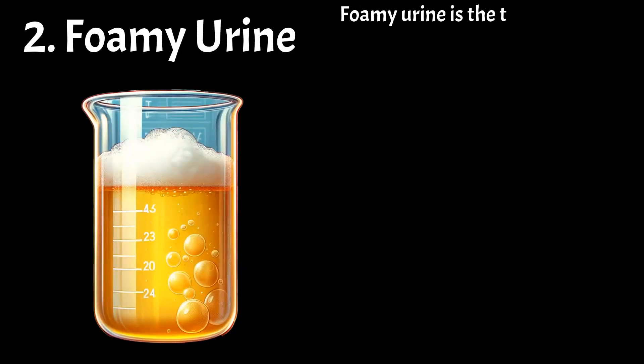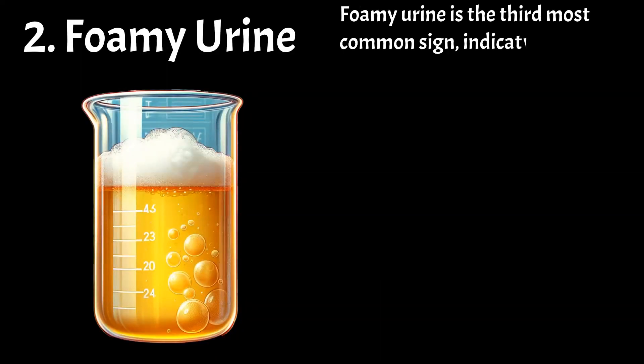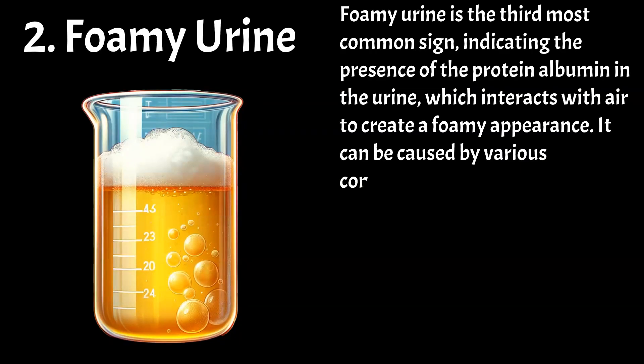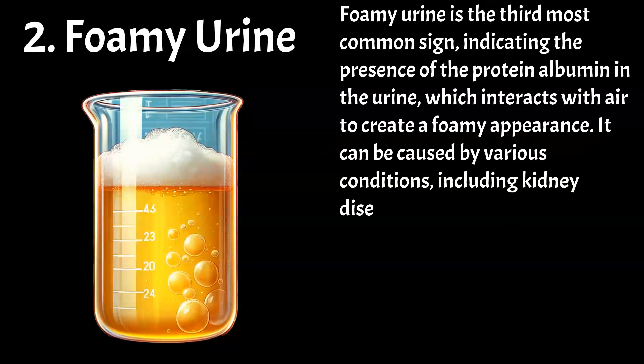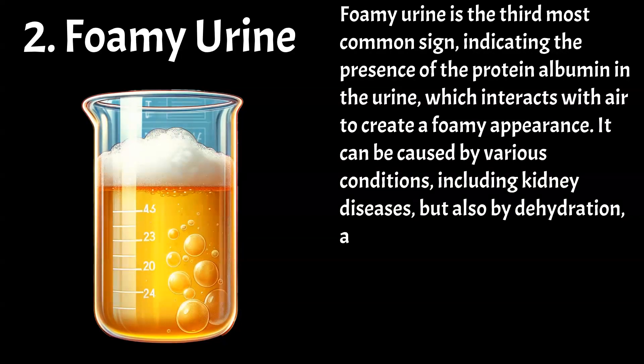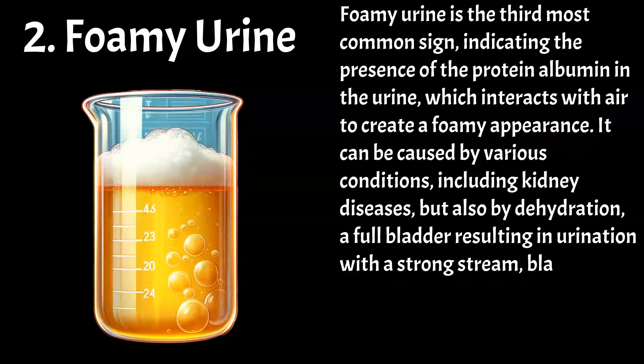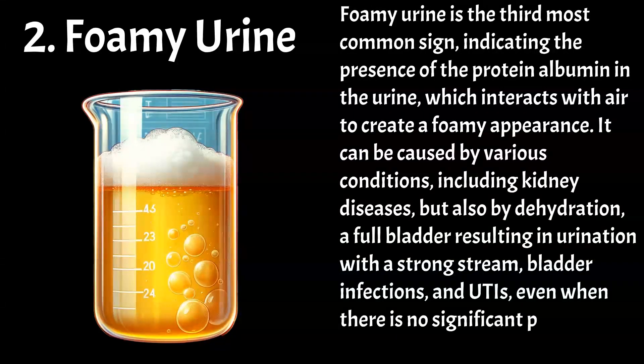Foamy urine is the third most common sign, indicating the presence of the protein albumin in the urine, which interacts with air to create a foamy appearance. It can be caused by various conditions, including kidney diseases, but also by dehydration, a full bladder resulting in urination with a strong stream, bladder infections, and UTIs, even when there is no significant protein presence.